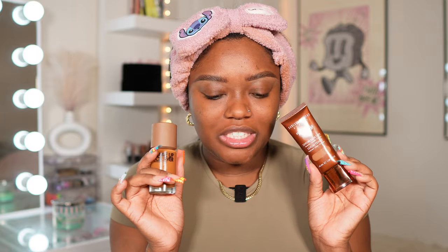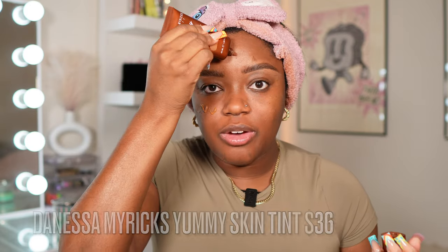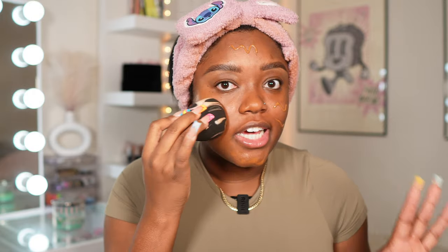For my foundation, I'm either going in with the Danessa Myricks Yummy Skin Tint in shade 13 or my Makeup Forever Foundation in 4N68. Today I think I'm going to do the Danessa — I love that this is a skin tint where you can go full coverage if you want or keep it more everyday natural. I'm just going to use a sponge to tap this into the skin. I really do prefer using a sponge because it gives a nice seamless blend and helps it soak into the skin. This is definitely a good choice today and one layer might just be enough for some people.